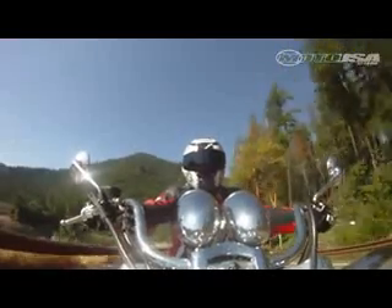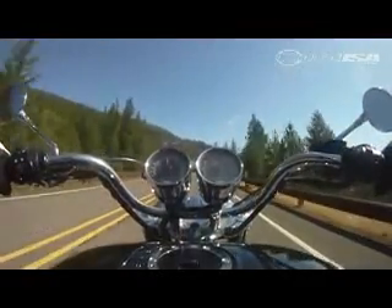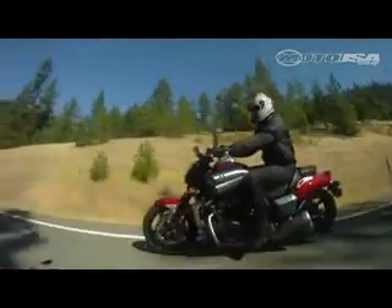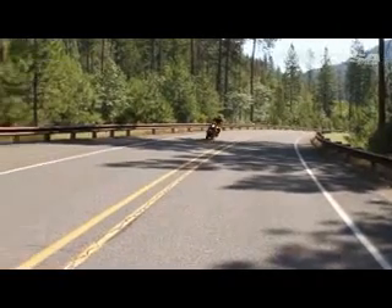On-road, the Rocket's bounteous torque is available right off the bottom, well over 120 pound-feet from idle. Acceleration is arm-pulling, yet doesn't match the brute force of the vicious VMAX. Crack the throttle on the VMAX and the tire spins in all the lower gears, packing a near uncontrollable wallop in one of the quickest rides we've ever sampled.